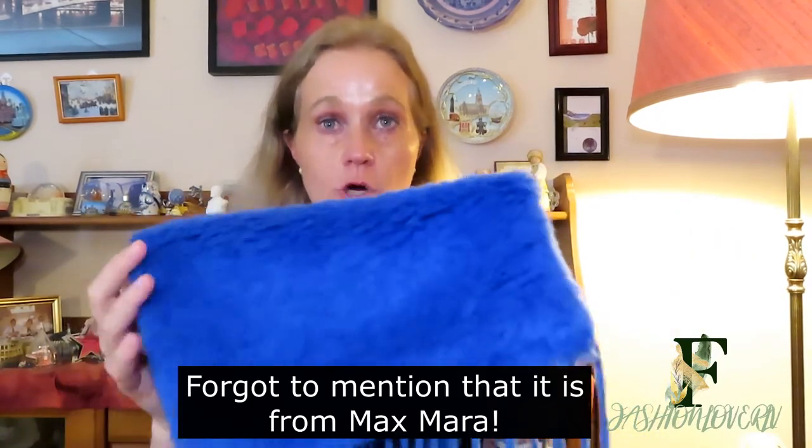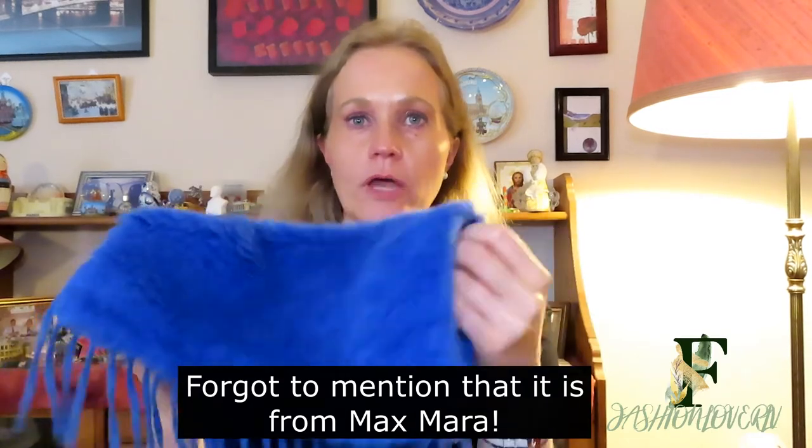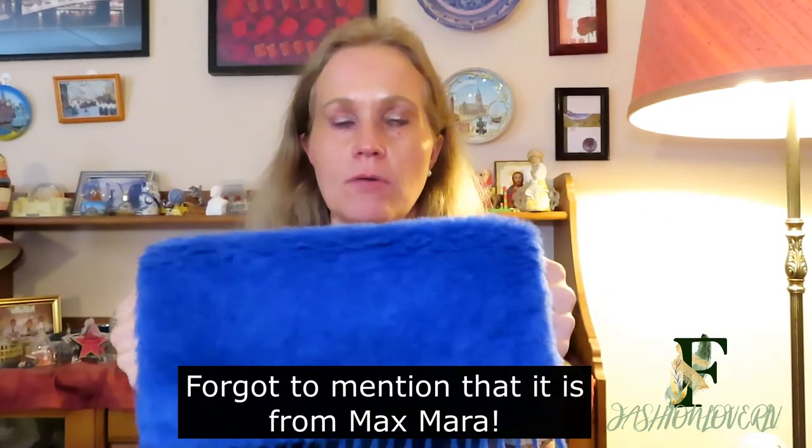The last scarf is actually my biggest regret. I bought this also from Luisa Via Roma on sale, because I wanted it to go with a blue and black checkered coat I have. I thought, okay, what about a blue scarf? So I bought this. On one side it's alpaca-textured, and on the back it's completely smooth.